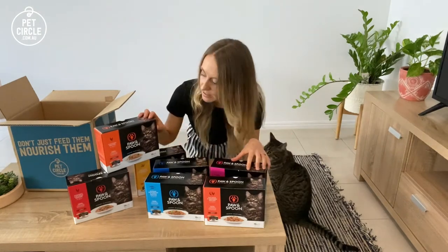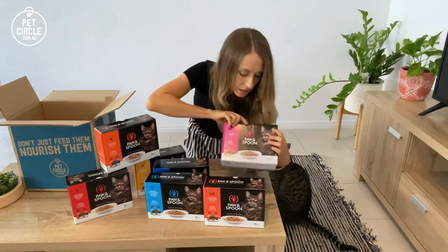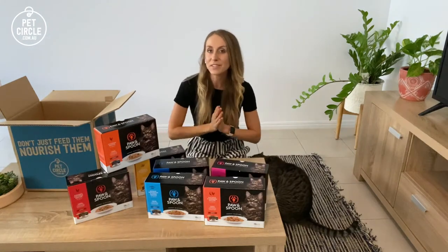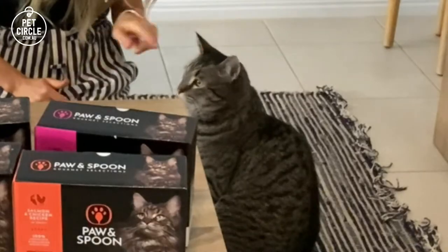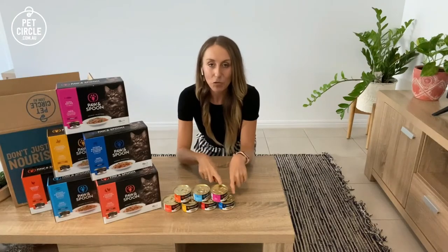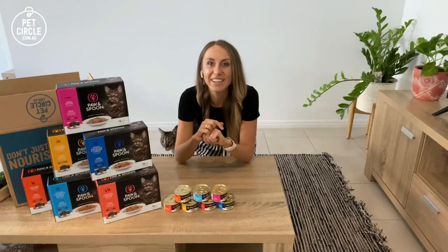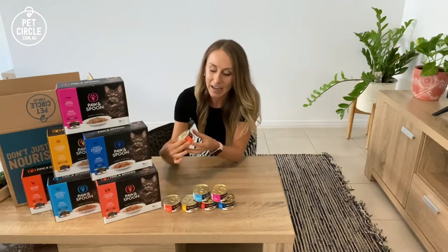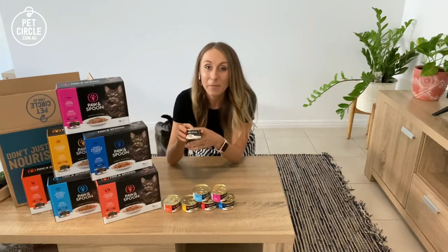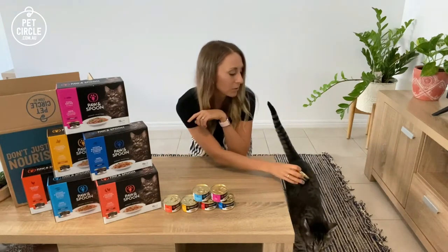The other thing I really like about it is the variety of textures — some are in gravy, some are in jelly, and some are in broth. Now for Pippin's favorite part, we're going to open up some of these cans and see what they look like. I've taken one can out of each box and made a little pyramid — I hope it doesn't fall down. I really like these little cans. Sachets are also nice but they're made from plastic, whereas these are made from recyclable aluminium cans, which is quite good.